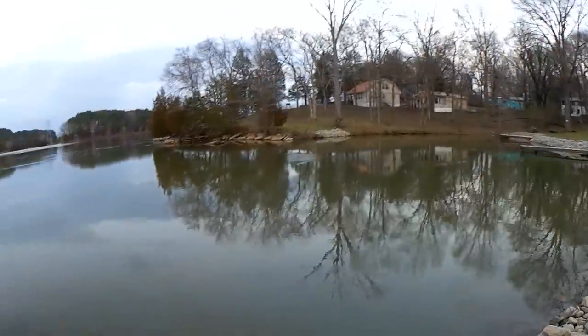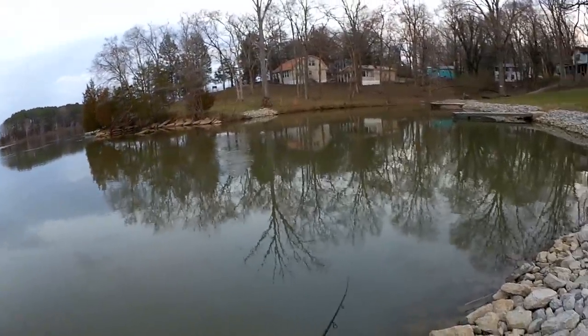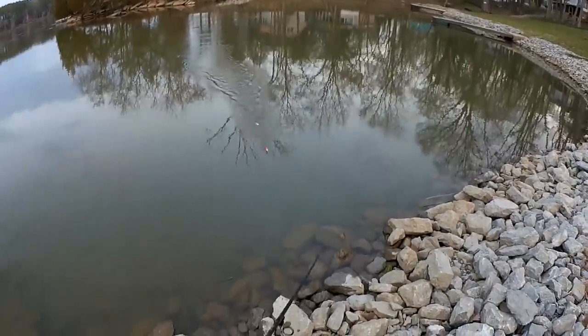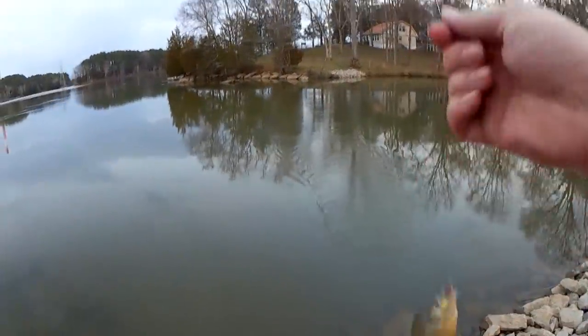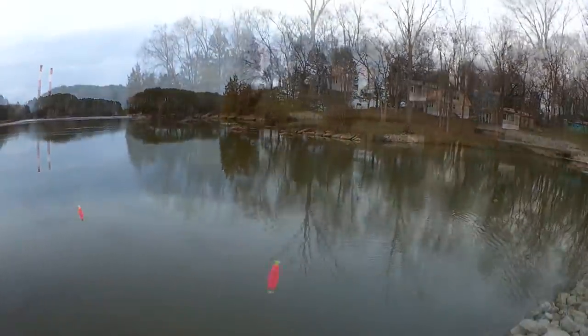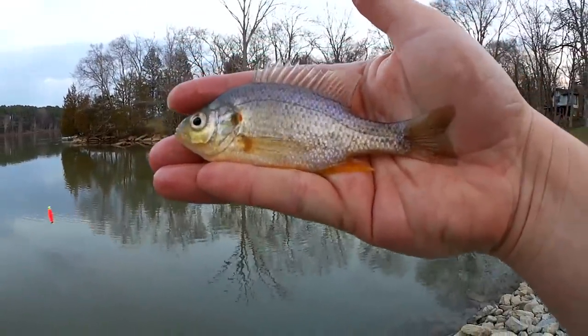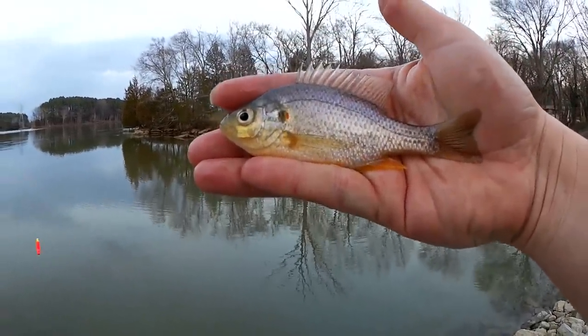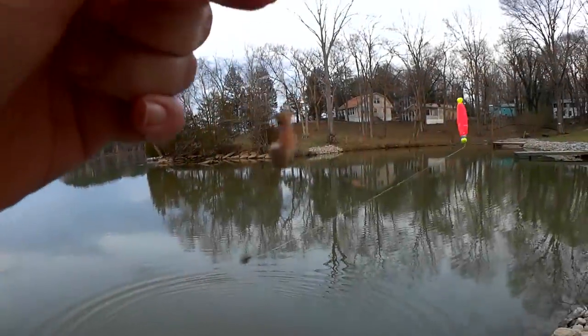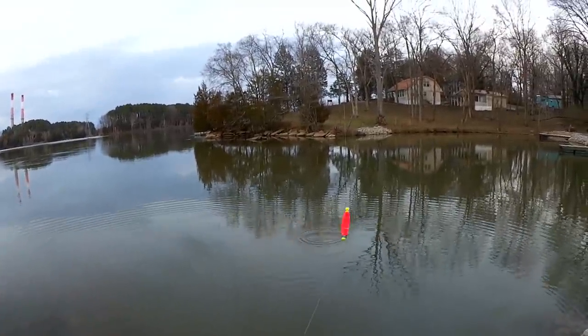Got him — alright, last fish of the day right here. Pretty small, but we're calling it. Another red ear sunfish — got a whole bunch of them today. Here it is, last fish of the day, another small red ear sunfish. Alright, it's time to go. And look at that, I still had some worm left. I could probably catch a couple more, but we're tossing it out there for a snack.